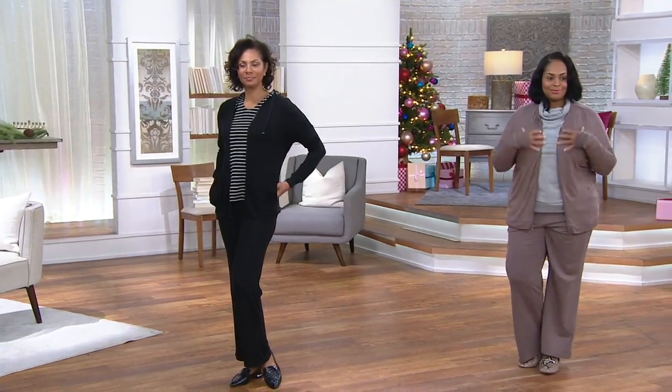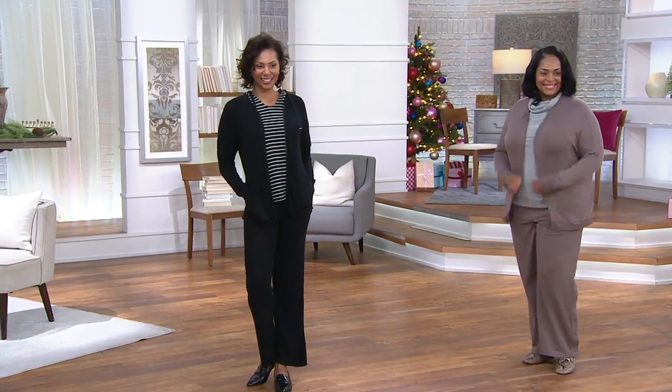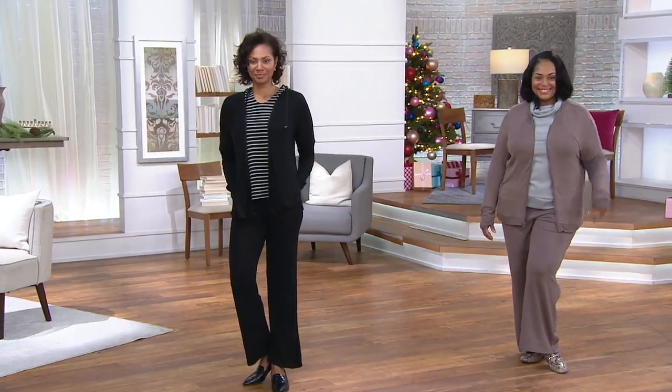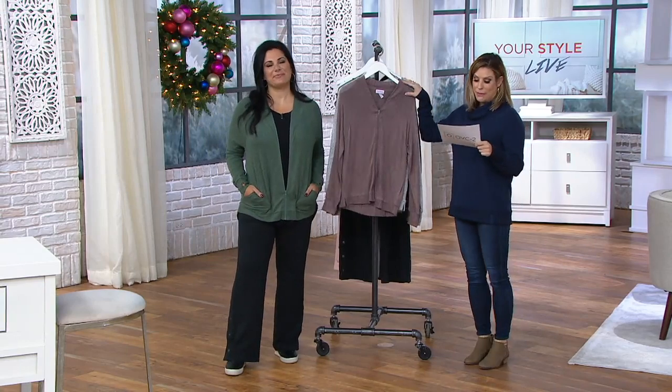Fabulous colors to choose from. Both of you head to toe — the entire outfit is so cute. All right, so let's go through colors.